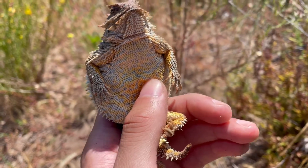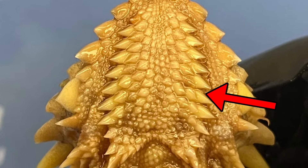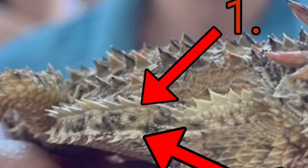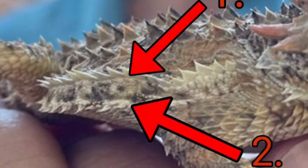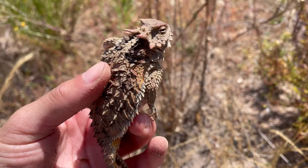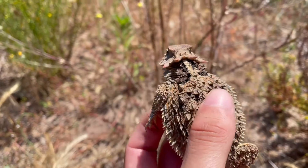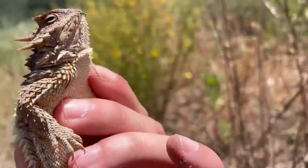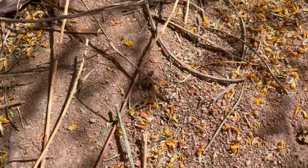Aside from location, these guys can be distinguished from desert horned lizards due to having two or three rows of enlarged scales on the throat, as well as having two rows of pointed fringe scales on the sides of the body. This species has been listed by the California Department of Fish and Wildlife as a species of special concern due to habitat loss from urban development and agriculture, as well as the spread of non-native Argentine ants which outcompete their food source of harvester ants.